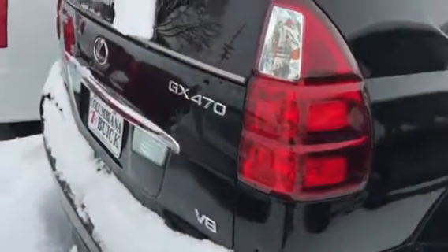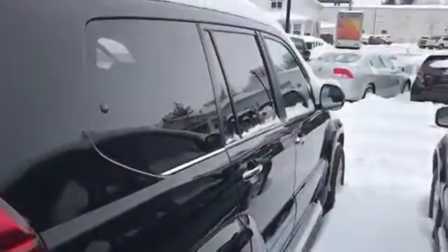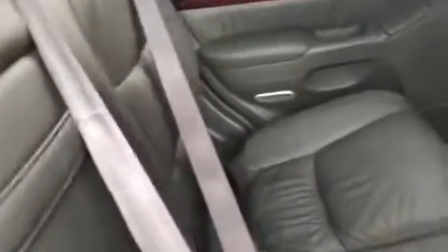This is a Lexus GX470. Very pretty black. Very clean vehicle. No smells. Seats look to be in real nice shape. No tears.